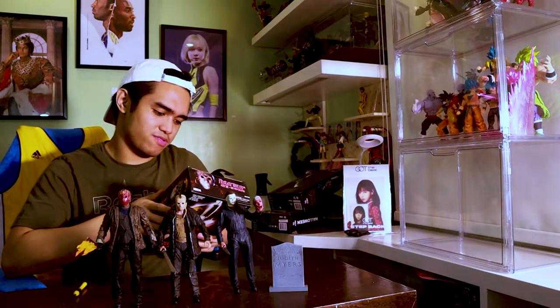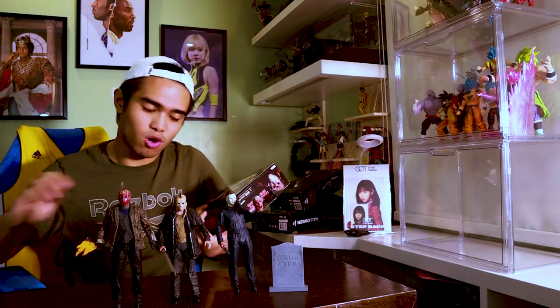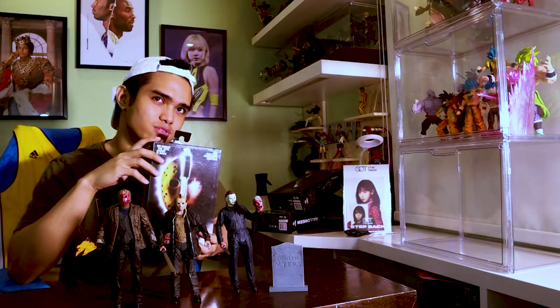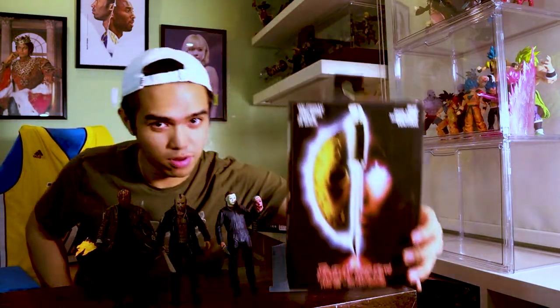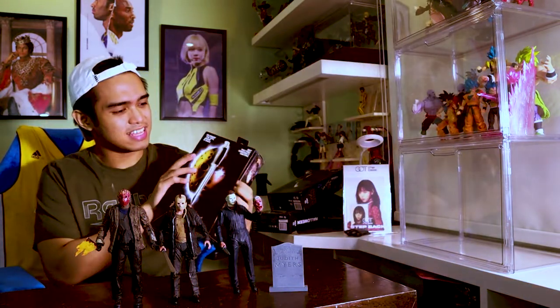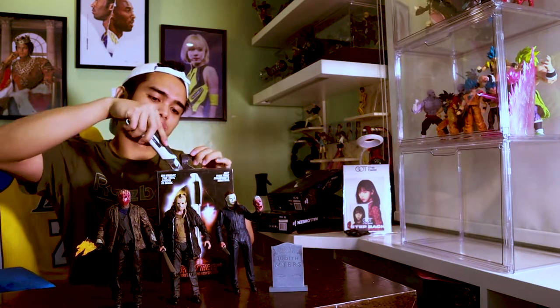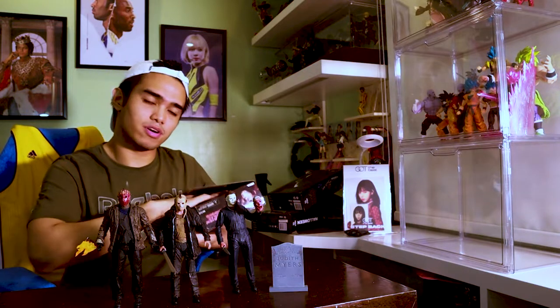Now let me tell you a story because this is a pretty special moment for me. I don't think I've ever had a toy I waited for this long. I think I watched this film around 2007 or 2008, and I was so in love with the design. This is the Friday the 13th Part VII: The New Blood Jason — my favorite Jason of all time.